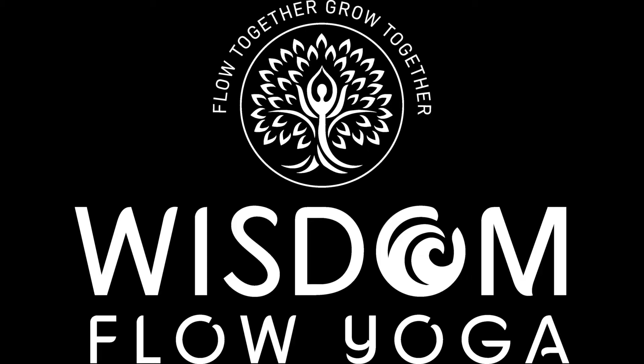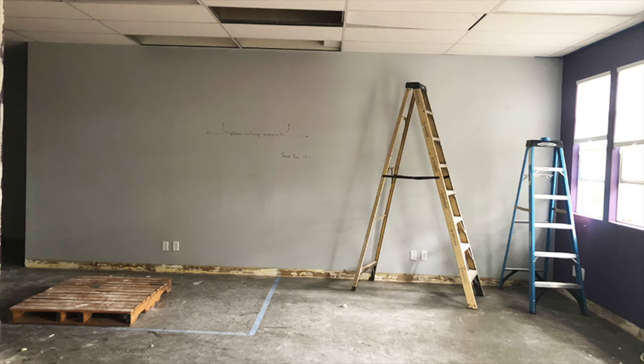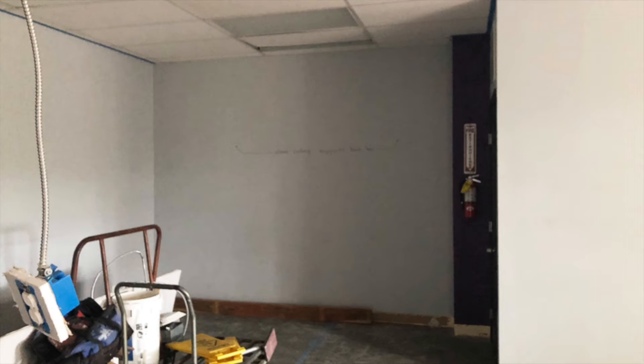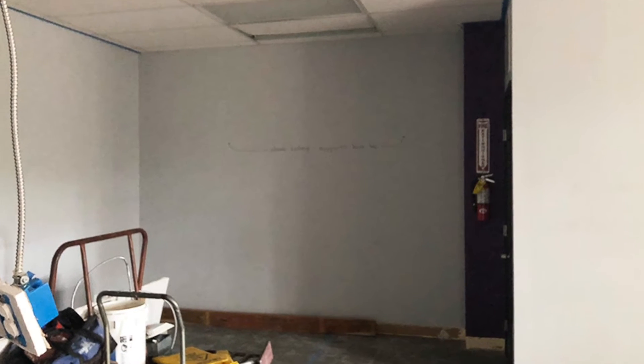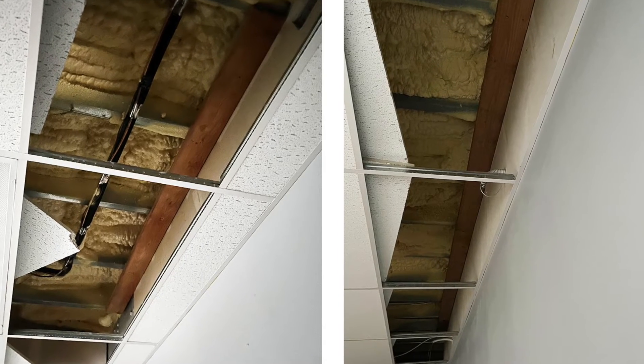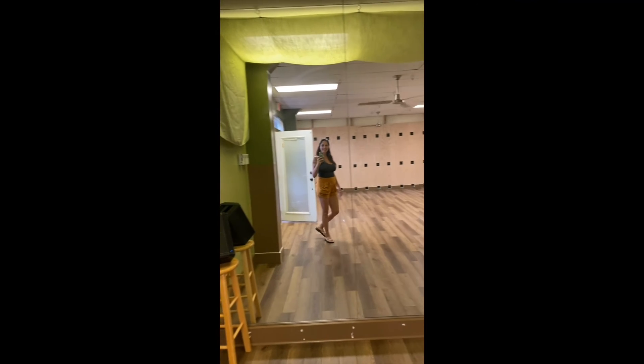Aloha, Jennifer Lynn here with an update on the Wisdom Flow Yoga Iyengar Rope Wall. Months ago, we started from a blank slate. We opened up the ceiling so we could connect the supports of these walls to the floor joist above and make them absolutely steadfast.